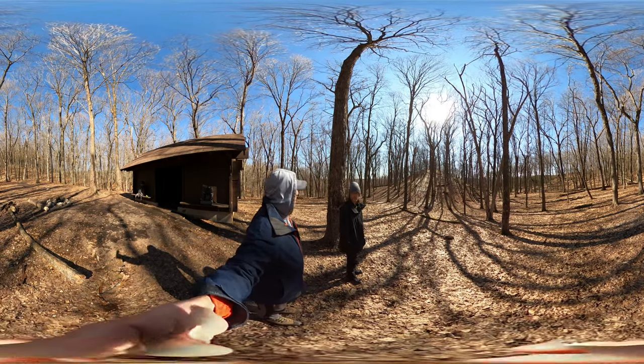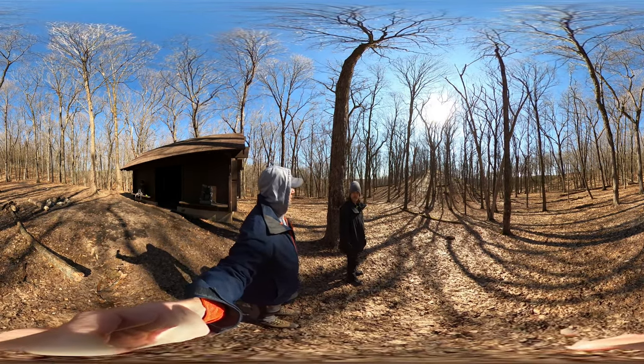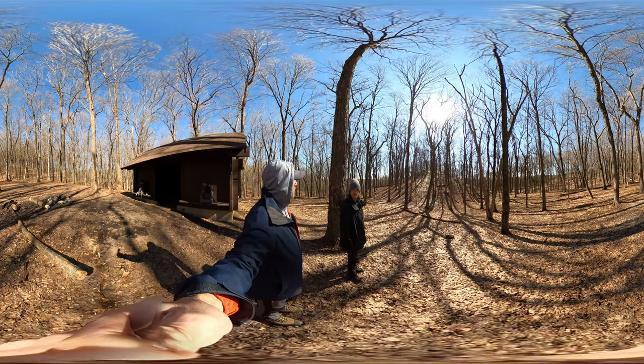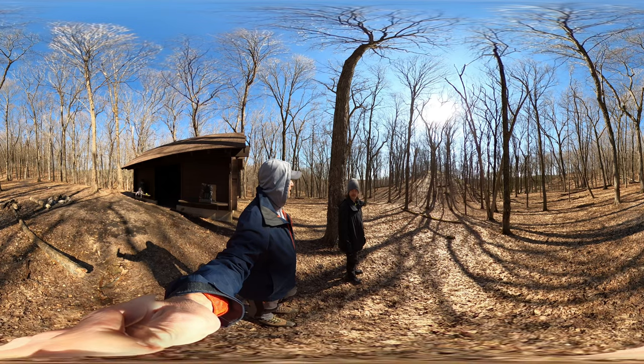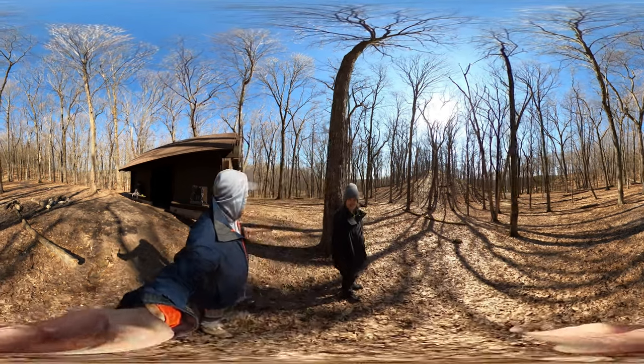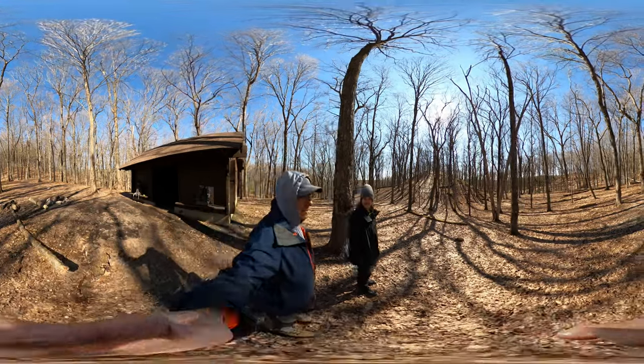There are definitely critters of all sizes out here — nothing dangerous, but enough to get into your food or steal it. So this is Shelter 5.